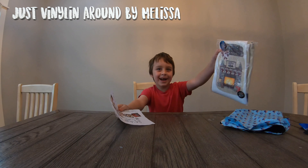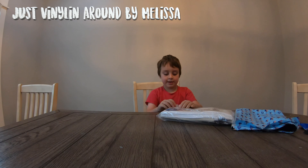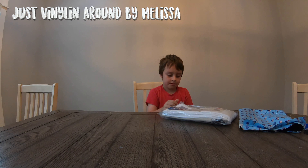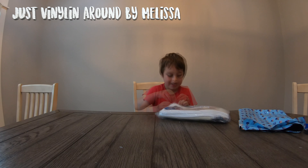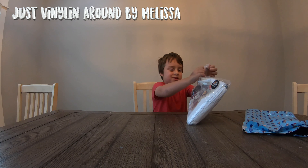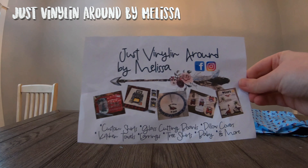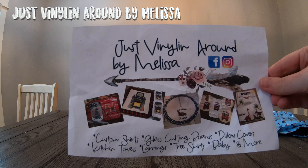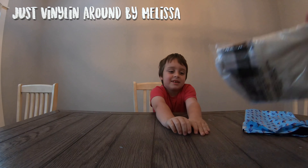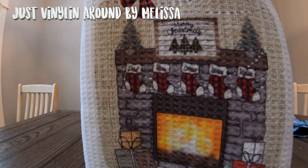You having fun? Rip open the little bag. Same thing right here — Just Vinyl-ing Around by Melissa. It's custom shirts, glass cutting boards, pillow covers, kitchen towels, earrings, tree skirts. The tree skirt looks awesome. Baby and more. We'll hold this up in front of the camera. Just Vinyl-ing Around by Melissa. It's really nice. A little thank you sticker on the bag. It has each of our names on there.